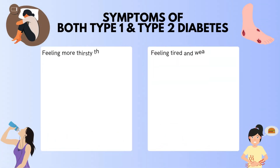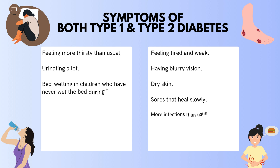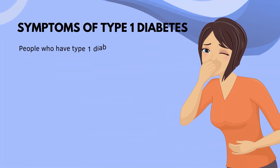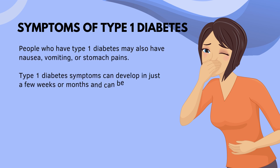The symptoms of both Type 1 and Type 2 diabetes are very similar and include feeling more thirsty than usual, urinating a lot, bed-wetting in children, feeling very hungry, losing weight without trying, feeling irritable or having mood changes, feeling tired and weak, blurry vision, dry skin, sores that heal slowly, and more infections than usual. People with Type 1 diabetes may also have nausea, vomiting, or stomach pains. Type 1 symptoms can develop in just a few weeks or months and can be severe.